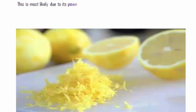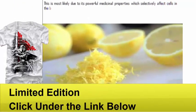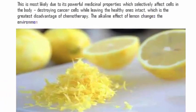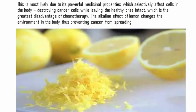This is most likely due to its powerful medicinal properties, which selectively affect cells in the body, destroying cancer cells while leaving the healthy ones intact — which is the greatest disadvantage of chemotherapy. The alkaline effect of lemon changes the environment in the body, thus preventing cancer from spreading. The anti-cancer properties in lemons are attributed to compounds known as limonoids.